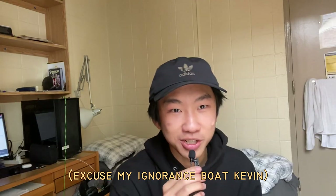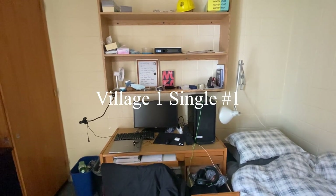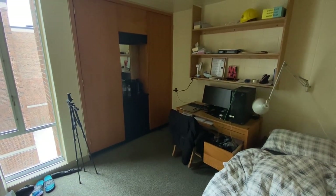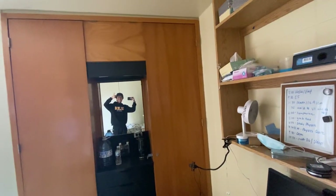The first room is my V1 single room. It's pretty much just a box with some storage, a bathroom, towels, and a window.